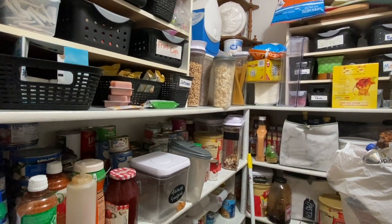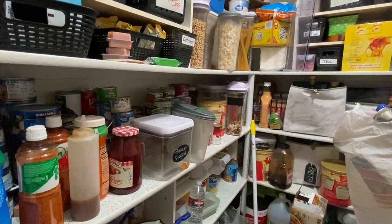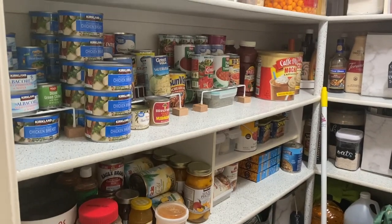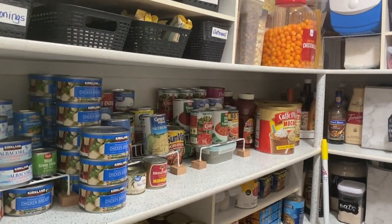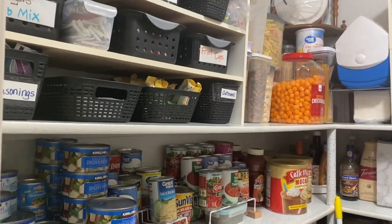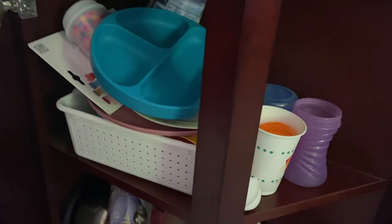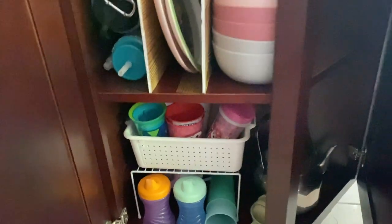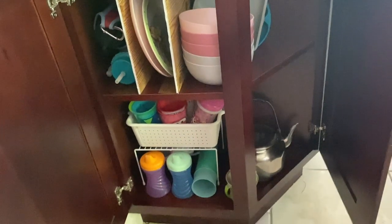Hey there, welcome back to Lima Bean Living. Sometimes, as hard as we try to stay organized, things find a way to become a disaster again. So in today's video, I'm reorganizing our pantry, addressing my chaotic crafts, and creating a better system for the kids cupboard in our kitchen. I hope you find this video motivating and satisfying. So let's get into this.